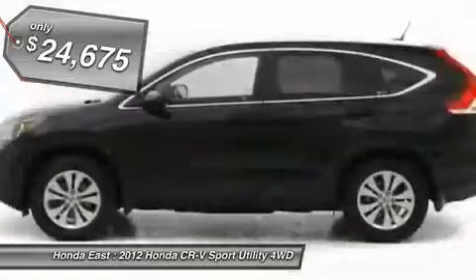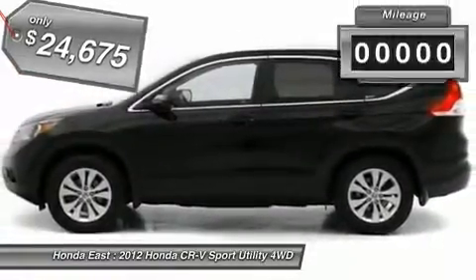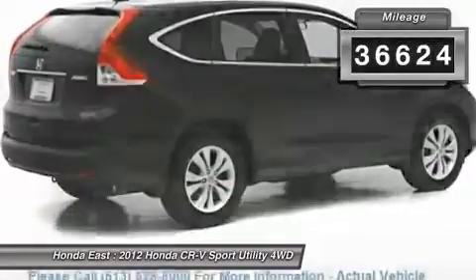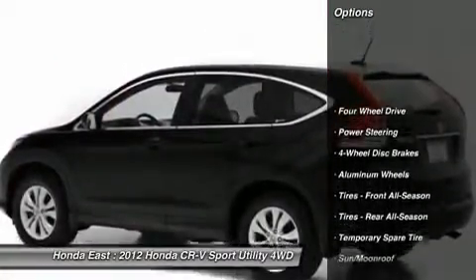Heated Leather, Sunroof Moonroof, Backup Camera, Wireless Bluetooth, 4-wheel disc brakes, Alloy Wheels, Electronic Stability Control, Front Dual Zone AC.